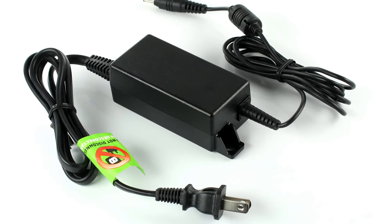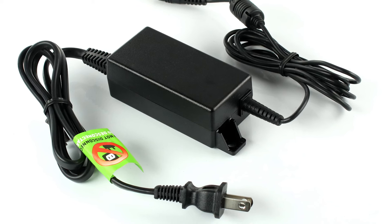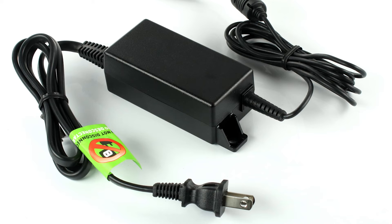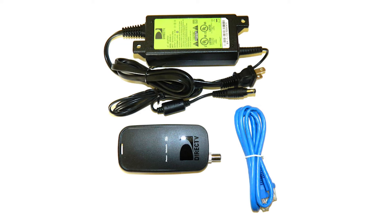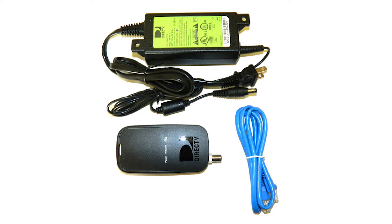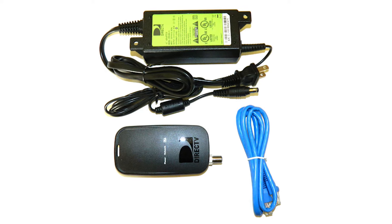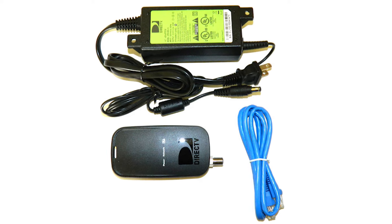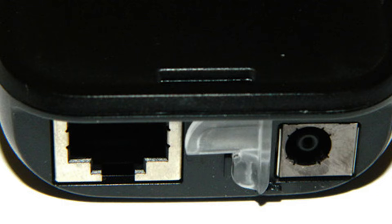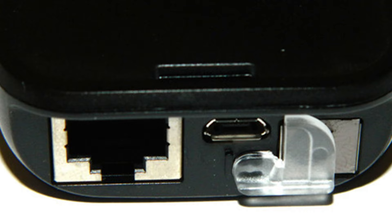You also get a power supply for the Gemini. This is DirecTV's standard EPS 10 power supply, so if you're replacing an existing client, you can use the existing power supply with no problem. Because this doesn't have a coax connection on the back, you're going to need a DECA in order to make it work. You'll get one with the new logo on it. It comes with an EPS 10 adapter of its own, but it will also power via micro USB just by flipping this little gate over. While it doesn't come with a micro USB cable, you've probably already got 50 or 60 of them in your home.